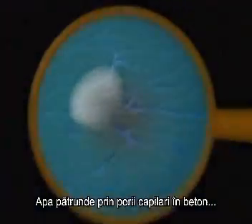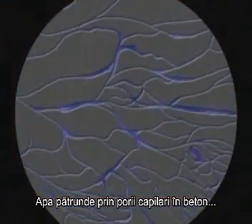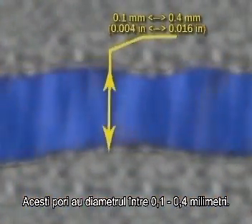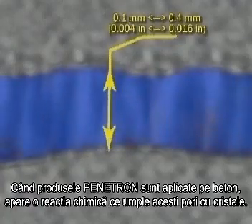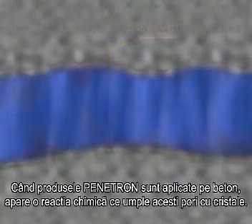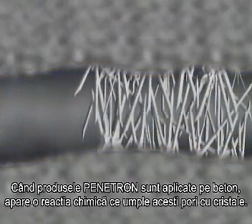Water passes through the capillary tracts and micro-cracks in the concrete. These pores have a width of between 0.1 and 0.4 mm. When Penetron products are applied to concrete, the chemical reaction that follows causes these voids and cracks to be filled with insoluble crystals.